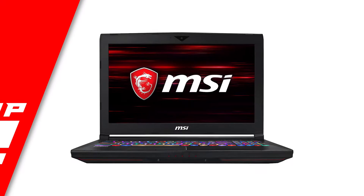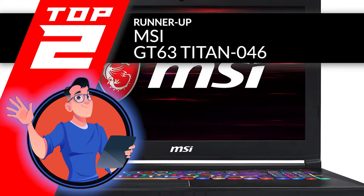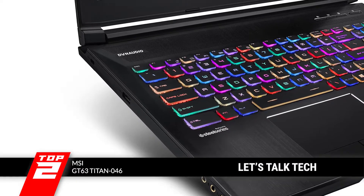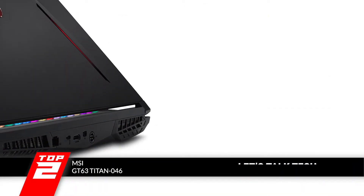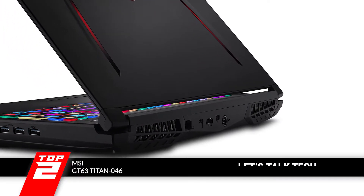Next we have the runner-up, the MSI GT63 Titan 046. It has a good processor which saves users from running into issues such as lagging. It has a TN panel, which is considered to be a step behind the IPS panels that address the issue of color distortion when the screen is viewed from a different angle, but considering its price point, it is still a great pick.